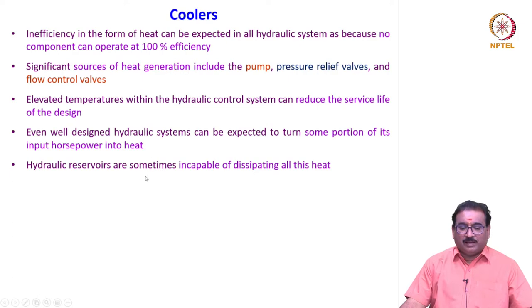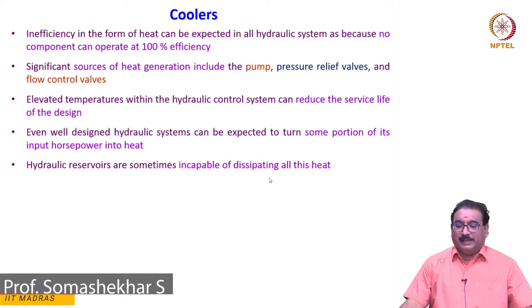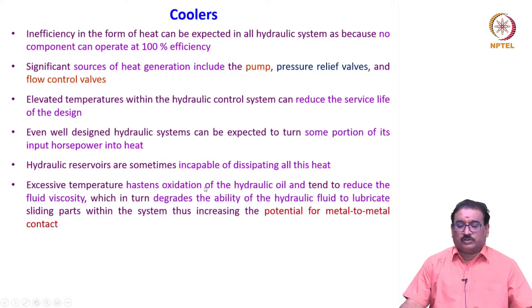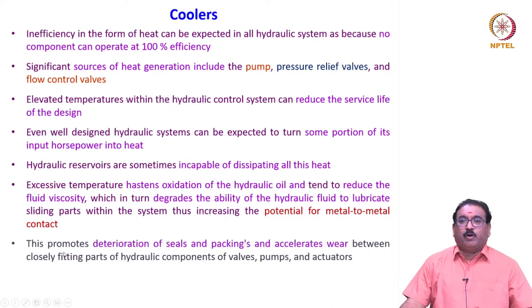Hydraulic reservoirs are sometimes incapable of dissipating all this heat. Excessive temperature causes oxidation of the hydraulic oil and tends to reduce the fluid viscosity, which in turn degrades the ability of the hydraulic fluid to lubricate the sliding parts within the system, thus increasing the potential for metal-to-metal contact. This promotes the deterioration of seals and packings and accelerates wear between the closely fitted parts of hydraulic components — valves, pumps, and actuators.